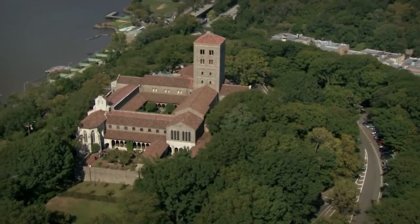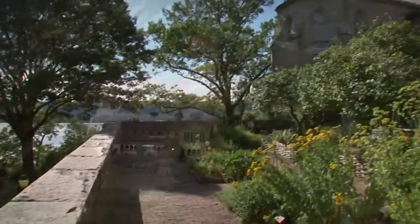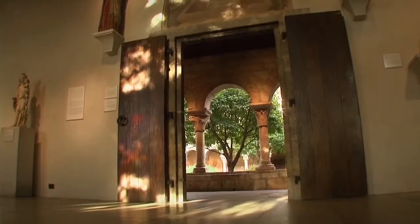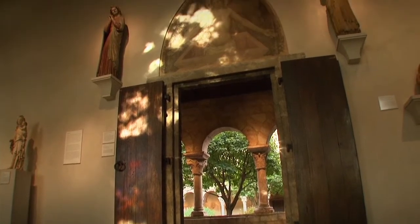Hi, I'm Leslie Mueller. Welcome to Museum Access, the show that takes you behind the scenes at America's top museums. We're in northern Manhattan in Fort Tryon Park at the Cloisters Museum, home to an extraordinary collection of art and architecture from medieval Europe.